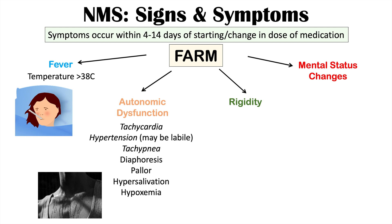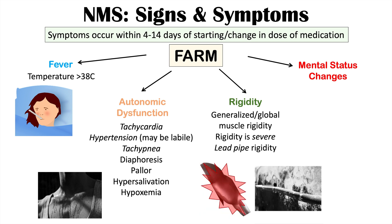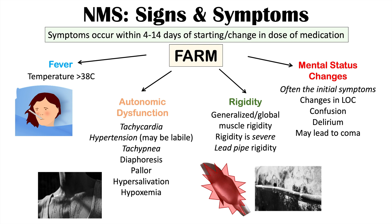Rigidity is a key hallmark — generalized or global muscle rigidity of increased muscle tone, often described as lead pipe rigidity, which is severe and present throughout the entire range of movement, making it difficult to flex muscle groups. Mental status changes are often the initial symptoms and include altered level of consciousness, confusion, delirium, stupor, and eventual coma.